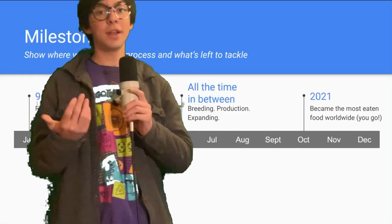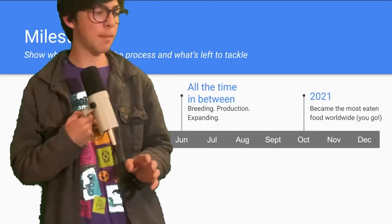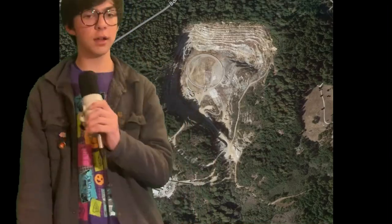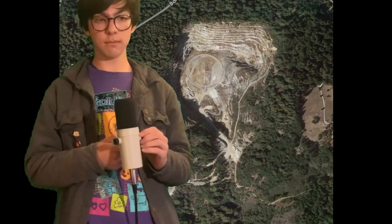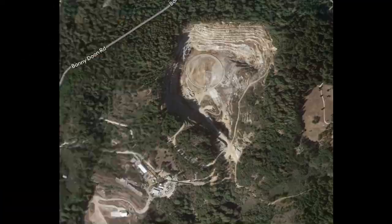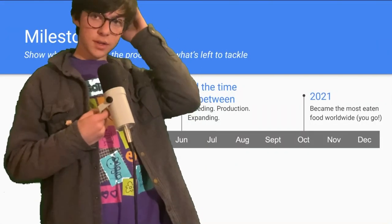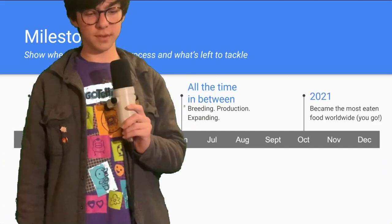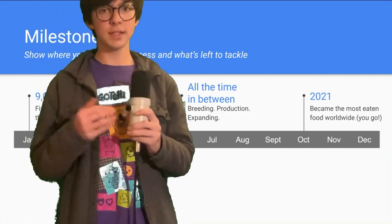Here are some milestones. The year is 9000 BC — imagine being a red jungle fowl, just clucking around, and then all of a sudden you get domesticated by some people in a village and you're like, okay, well I'm just clucking around. Then thousands of years of just: hey, let's breed this guy, let's sell its eggs.